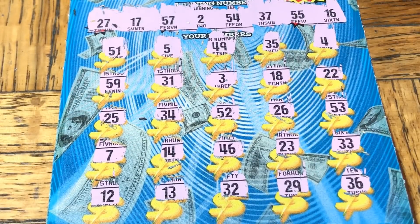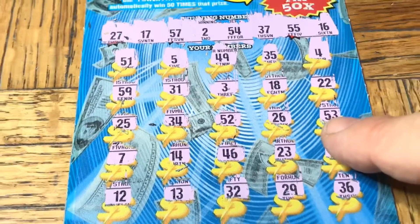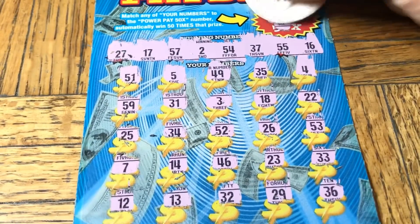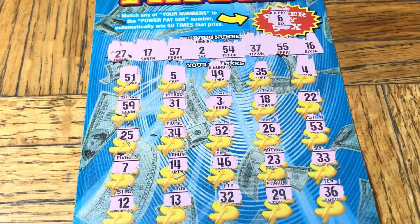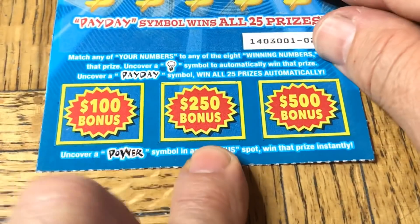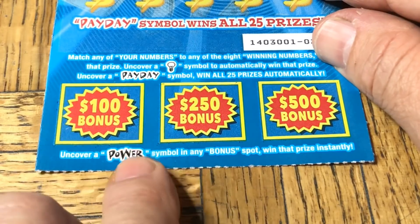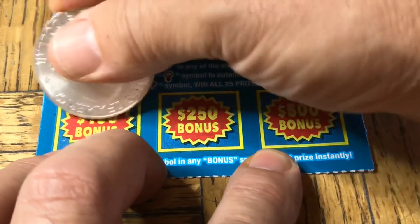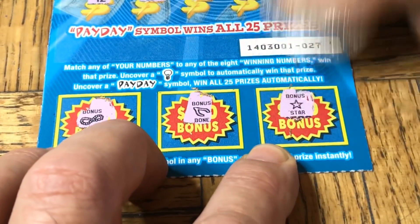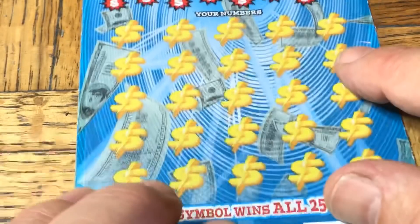Nothing at the top, but we do have the multiplier to try yet — nothing as far as matches. 50x multiplier has to match — it is a six. I don't think we have a six. There is a bottom part too, looking for the power word symbol for 100, 250, or 500 — never found it. There is nothing. A blank. First ticket — ticket 28.